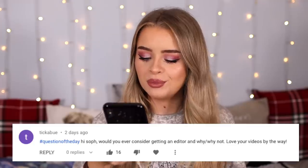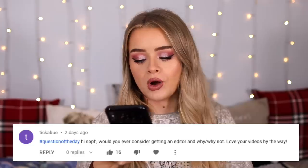This is the finished look. There were definitely a few things that worked, but also a few things I'm not the biggest fan of. I think the eyebrows are just massively throwing me off because they're so big and dark. It was definitely interesting to try some new hacks. Now I'm going to answer a question of the day — leave questions below with the hashtag question of the day. Today's question comes from Tickaboo: 'Would you ever consider getting an editor and why or why not?' I haven't up to this point because I'm quite picky, and also I often film, edit, and upload on the same day, which probably wouldn't work great for an editor.